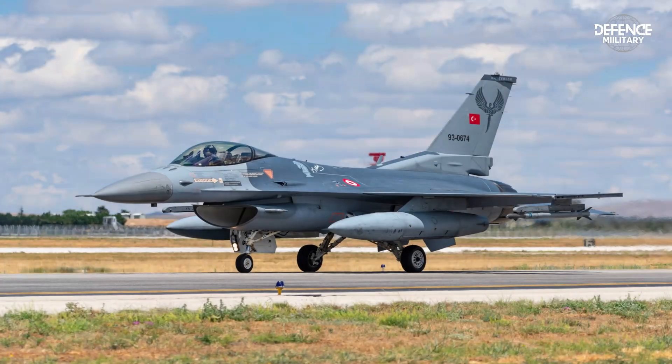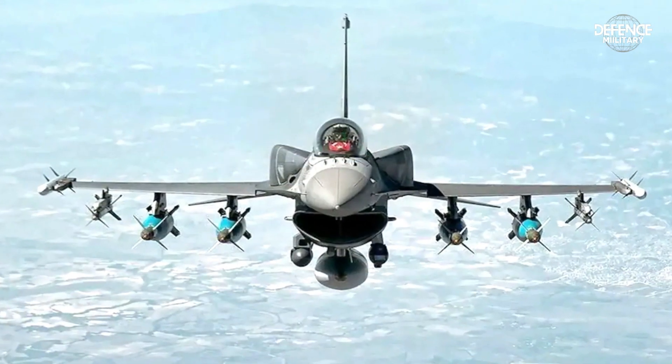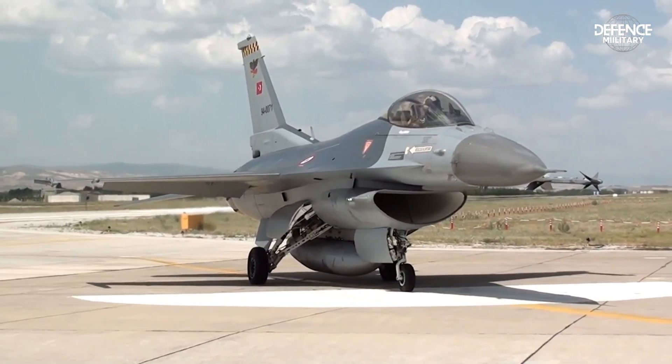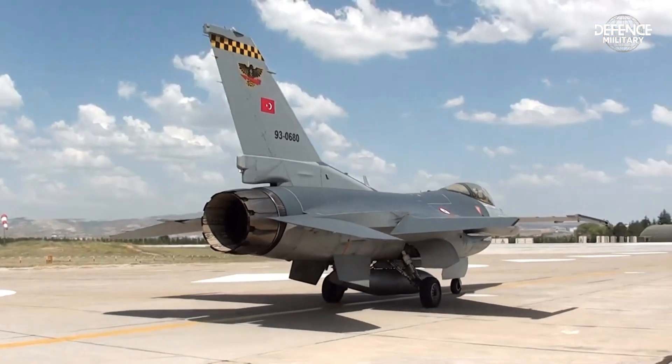The F-16 fighter, which serves as the Turkish Air Force's backbone at the moment, is anticipated to be replaced by the KAAN fighter. The fourth-generation F-16 is no longer considered fully effective, as it can be picked up by enemy radar.